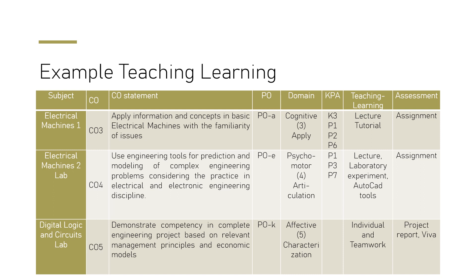For example, for the Electrical Machines course, the course outcome is set to apply information and concepts of basic electrical machines at the familiarity level. This is aligned with program outcome A, which is defined in the cognitive domain at the apply level, and also includes knowledge profile requirements along with complex problem requirements. Since it is a cognitive domain, we use lectures, tutorials, and assignments where students demonstrate their knowledge up to the apply level.